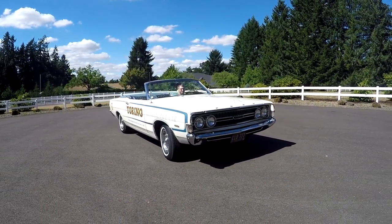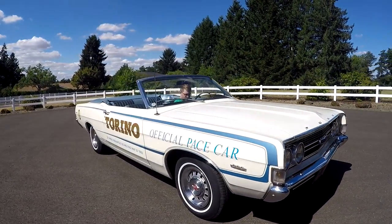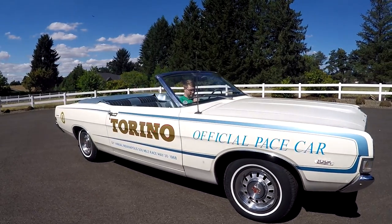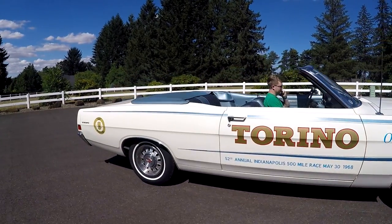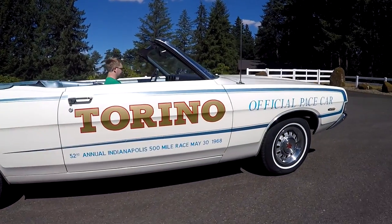Hey, this is Jason with Denworks. I got something really cool here today — a 1968 Torino GT. This is a GT model, and it's one of the 709 pace cars of the Indy 500 of May 30th, 1968.